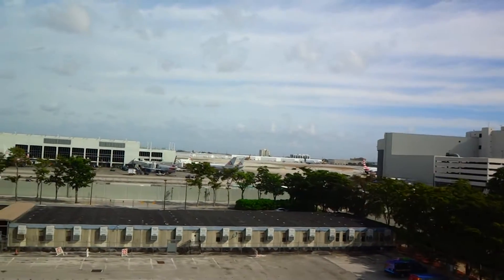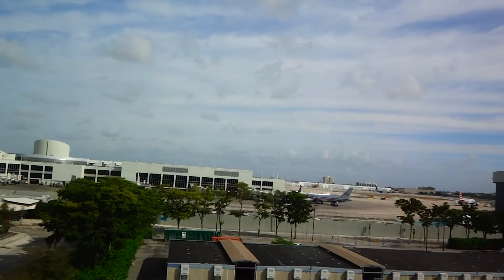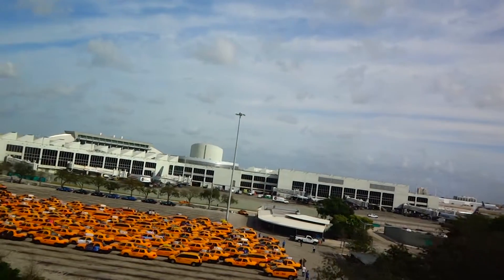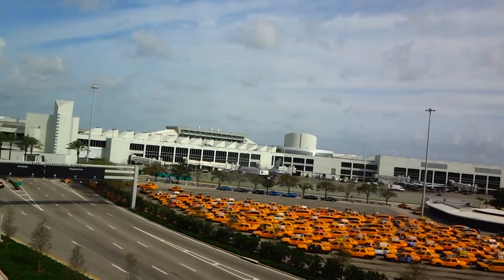Super Shuttle. Here at the Miami International Airport main building, or Miami-Dade. Whoa, look at all those taxi cabs — that is a lot of taxi cabs.